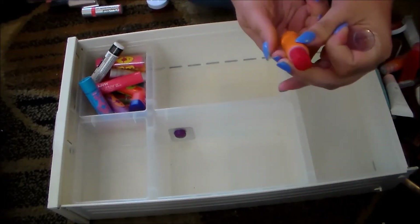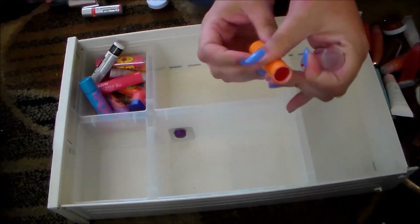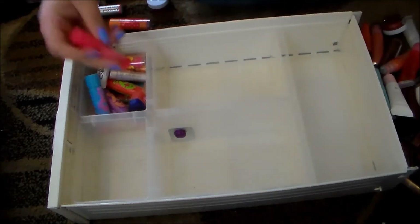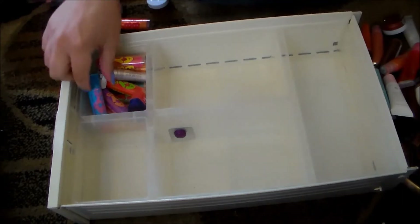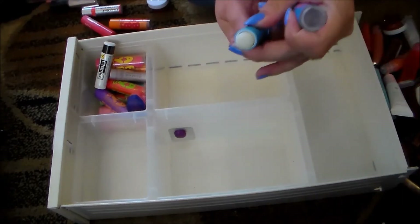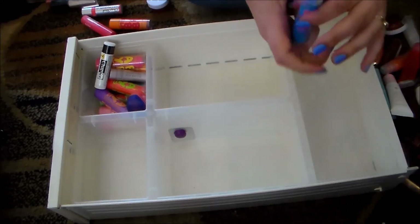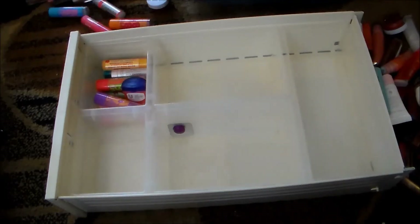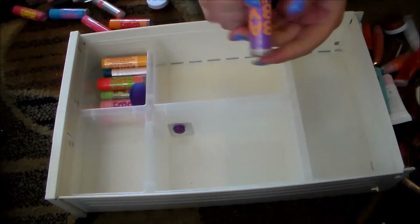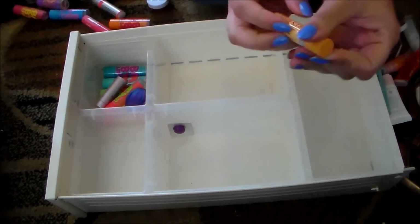My Maybelline Baby Lips — you guys know how much I love these. I cannot help myself, I love them. I'm probably going to keep them all. This is the one in Cherry Me — holding on to that. I've got a NYX Butter lip balm in a really pretty pink shade that I'm going to hold on to. This is one of the clear Baby Lips with SPF 20, so I'm definitely holding on to that. This chap ice lip balm is nothing special so I'm getting rid of it. Another Baby Lips — this is the bright pink one, love it, keeping that. This is the peach one, also keeping that.